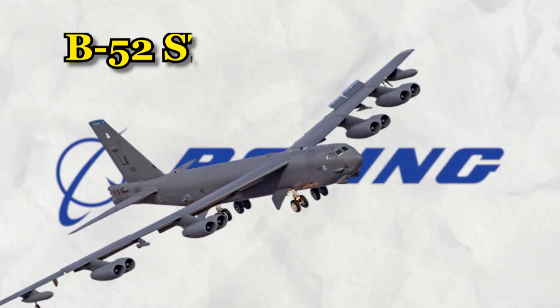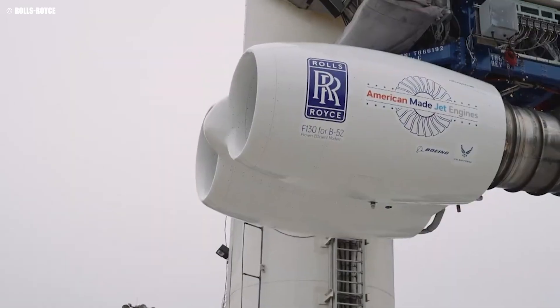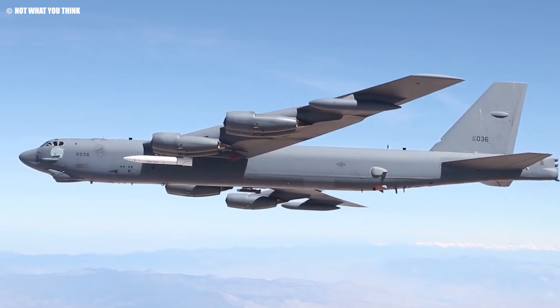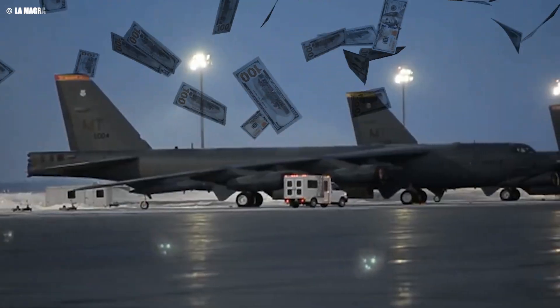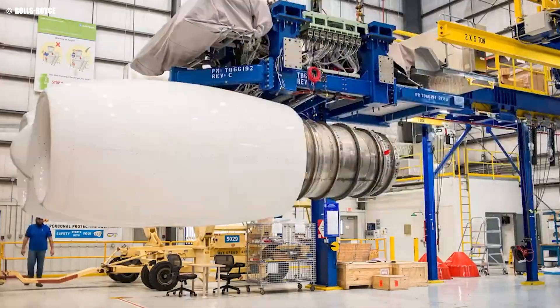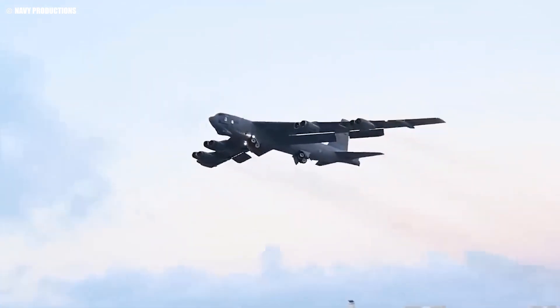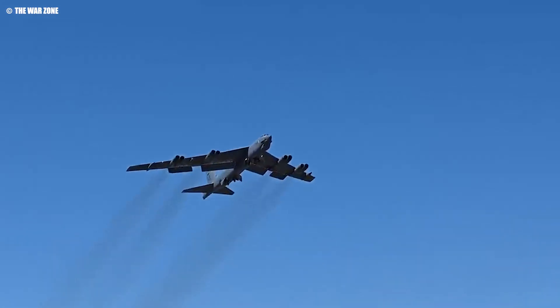The US military is giving the iconic B-52 Stratofortress a cutting-edge engine upgrade. But why is a bomber from the 1950s still so vital that billions are being spent to keep it flying? These upgrades are massive and could signal something even bigger. Stay tuned to discover how this Cold War legend will dominate the skies for another 25 years.